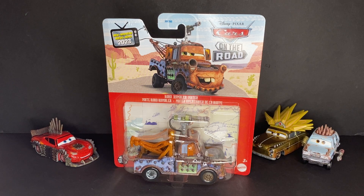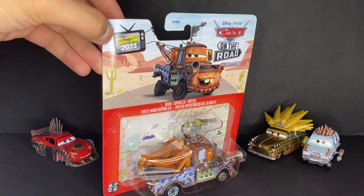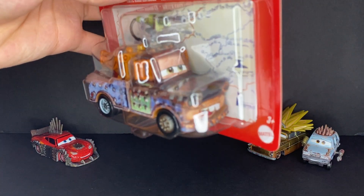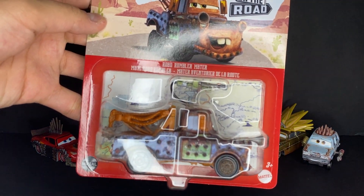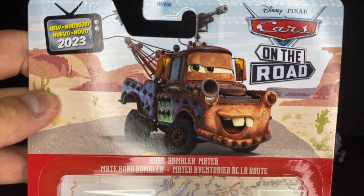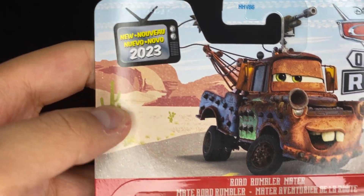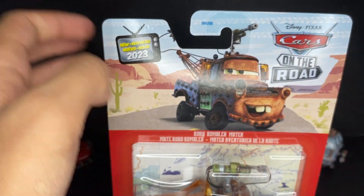So we're here for Road Rumbler Mater. I was able to luckily find this guy at a Walmart. He's on the enlarged blister since he has the giant flamethrower up top. Very nice artwork — a very unique one. It's got the new for 2023 logo and Cars on the Road packaging.